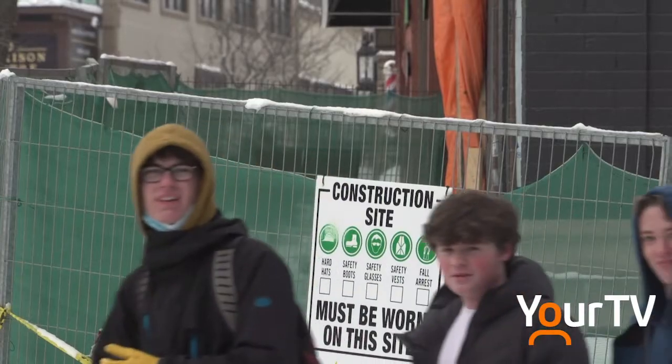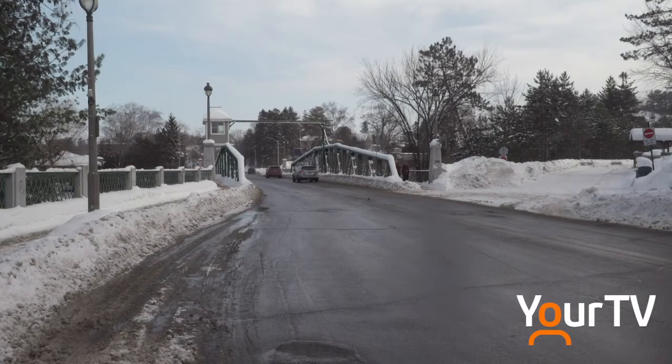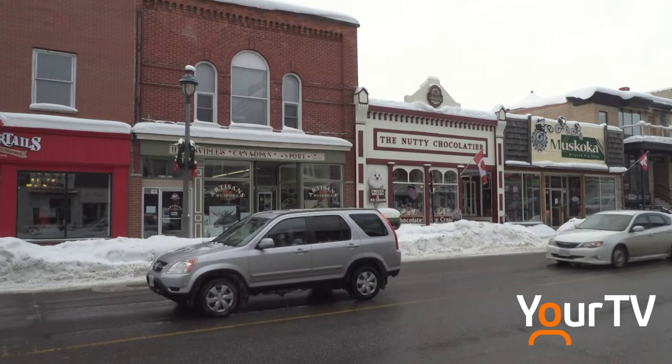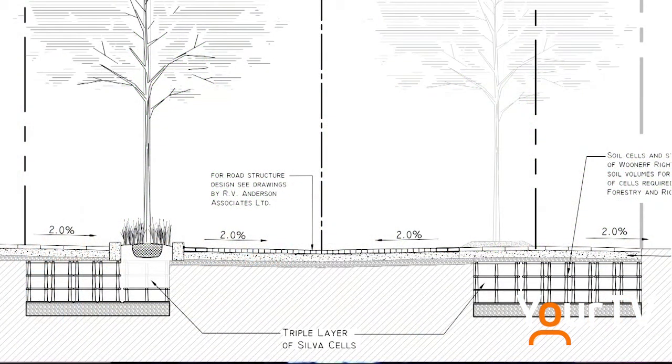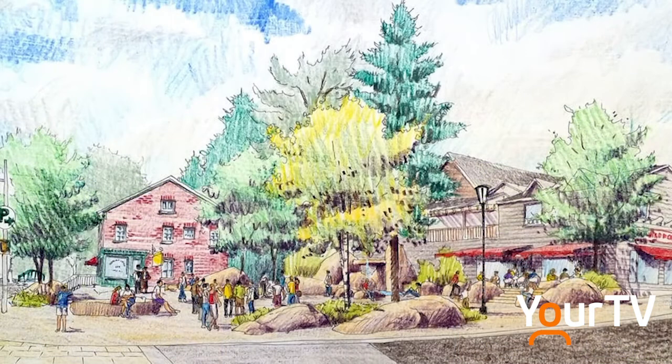Once the storm sewer is in place, they can back up and install the other utilities. The initial stages aren't going to be that exciting because it's all stuff you won't really see — the core infrastructure work. The top dressing that everyone's excited about will come in later stages. They will be doing some excavation for what are called silva cells — those large tree cells — so we can get those nice big trees through the downtown core.